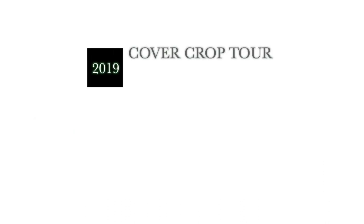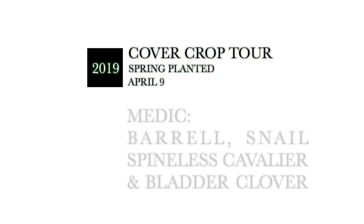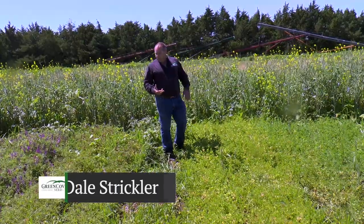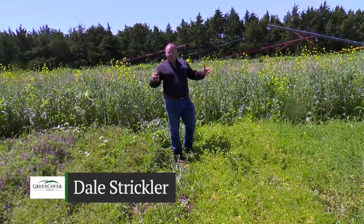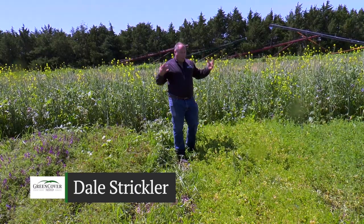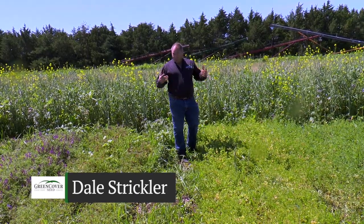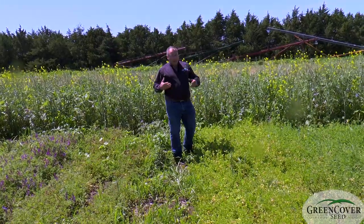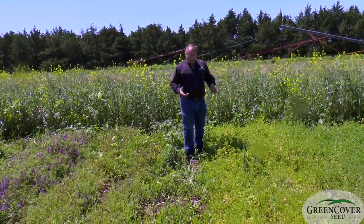One of the things we're constantly doing here at Green Cover Seed is evaluating new and novel material — going around the world to find cover crops that we haven't looked at yet, evaluated yet, that might have a fit somewhere for some of our customers.